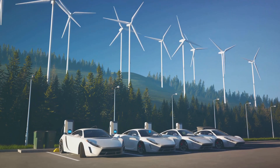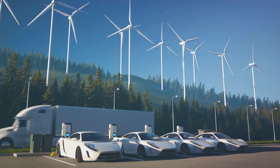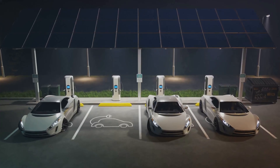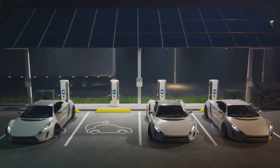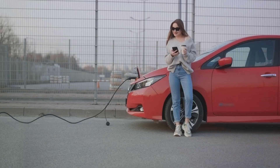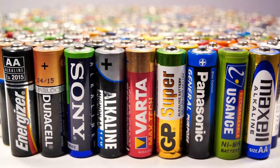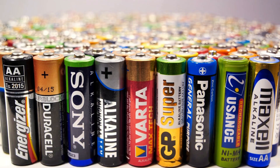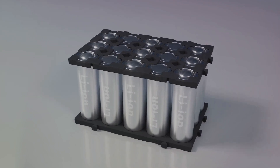On the carbon footprint front, lithium-ion batteries shine. The production of these batteries does emit CO2, but once in use, electric vehicles significantly lower overall emissions compared to their fossil fuel counterparts. As renewable energy sources become more prevalent, the CO2 emissions from charging these batteries will continue to drop. Moreover, the longevity of lithium-ion batteries means they don't have to be replaced as often, reducing waste.